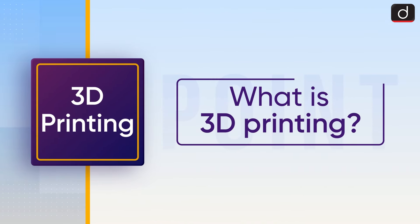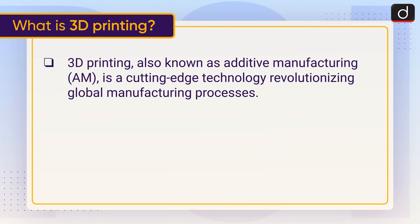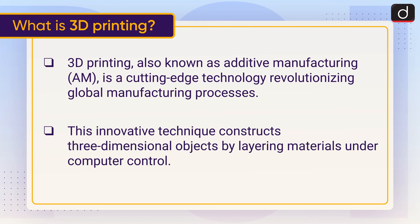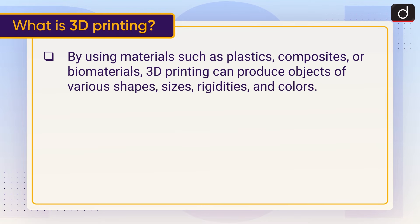Now let's discuss what is 3D printing. 3D printing, also known as additive manufacturing, is a cutting-edge technology revolutionizing global manufacturing processes. This innovative technique constructs three-dimensional objects by layering materials under computer control, using materials such as plastics, composites, or biomaterials.